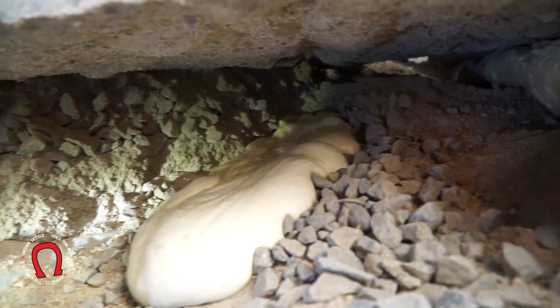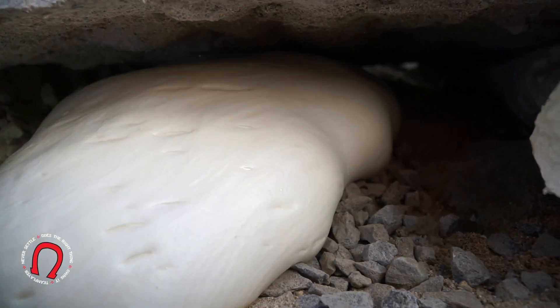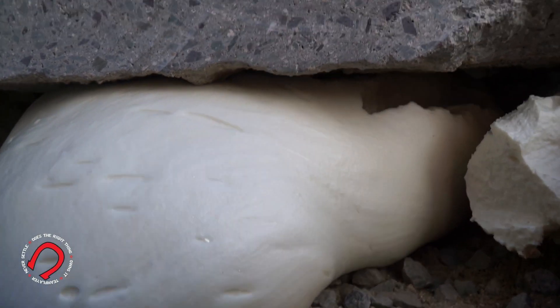If you don't have concrete issues, you will not be a good fit for polyurethane lifting. If you have concrete issues, please contact us. It's almost always better to get it repaired sooner rather than later.